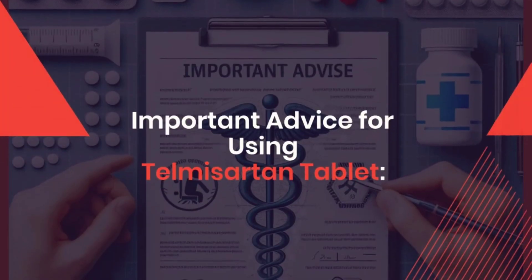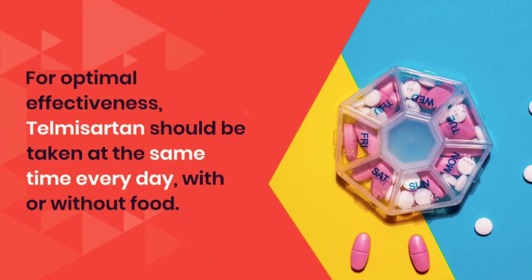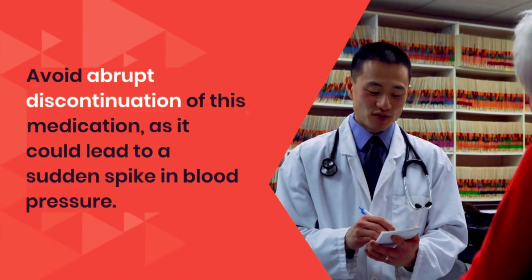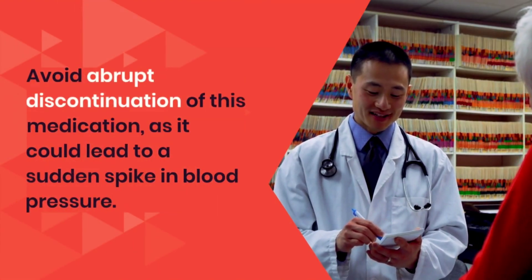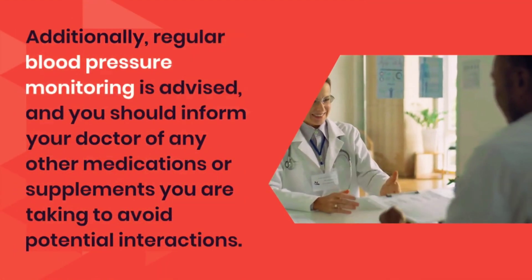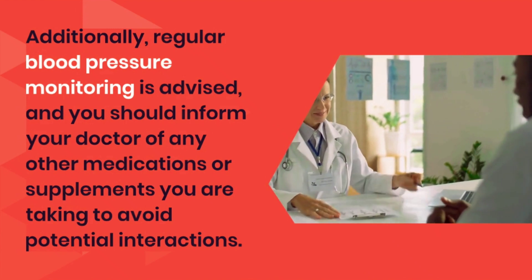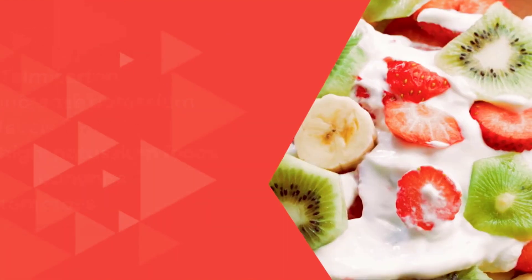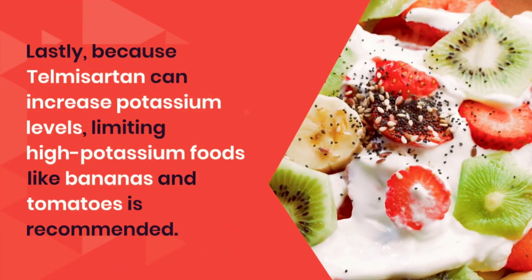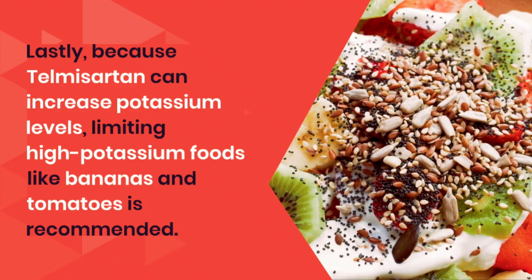Next, important advice for using Telmazartan tablet. For optimal effectiveness, Telmazartan should be taken at the same time every day, with or without food. Avoid abrupt discontinuation of this medication, as it could lead to a sudden spike in blood pressure. Additionally, regular blood pressure monitoring is advised, and you should inform your doctor of any other medications or supplements you are taking to avoid potential interactions. Lastly, because Telmazartan can increase potassium levels, limiting high potassium foods like bananas and tomatoes is recommended.